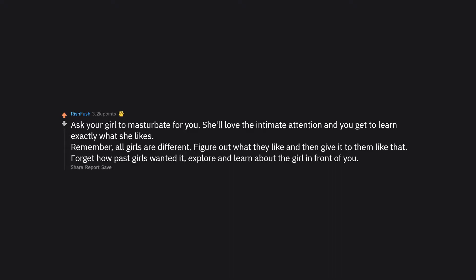Ask your girl to masturbate for you. She'll love the intimate attention and you get to learn exactly what she likes. Remember, all girls are different — figure out what they like and give it to them that way. Forget how past girls wanted it. Explore and learn about the girl in front of you.